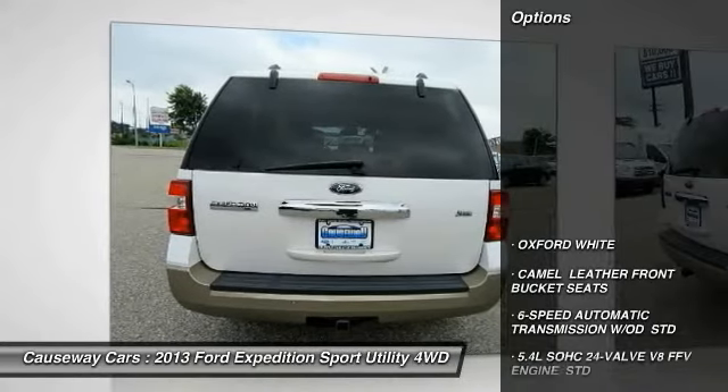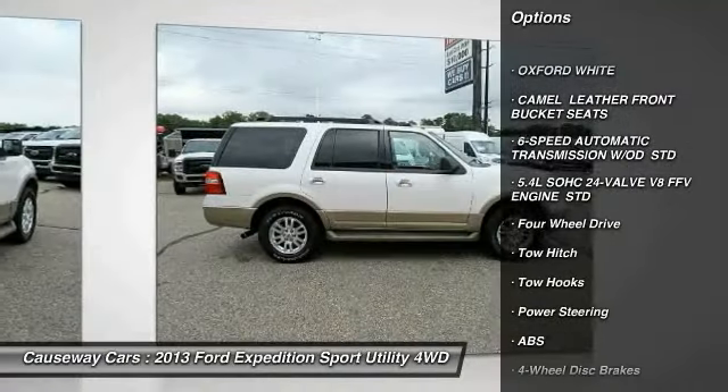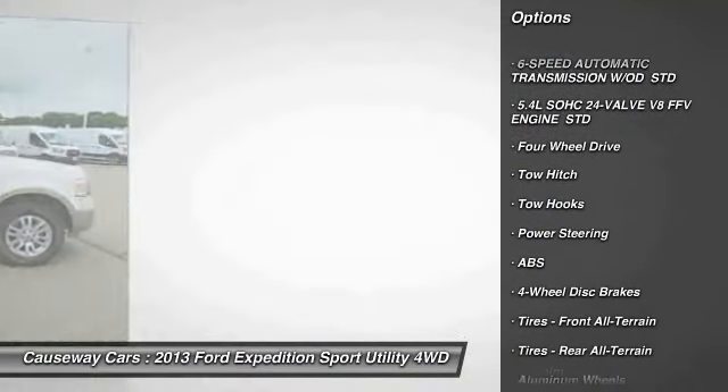Here are some of this vehicle's great options: tow hitch, traction control, keyless entry, stability control, and anti-lock braking system.